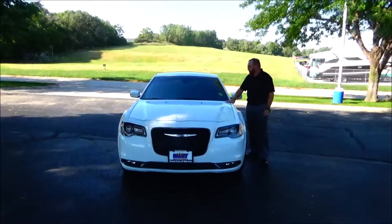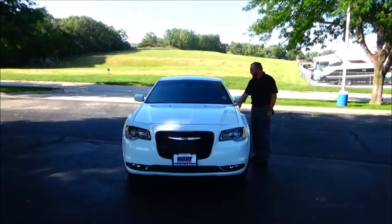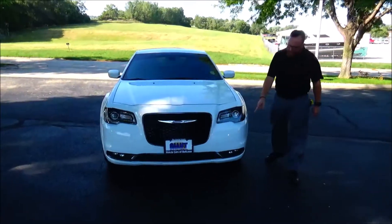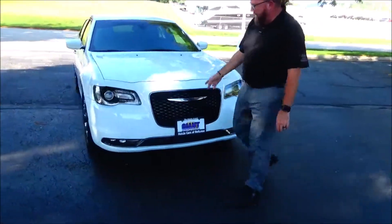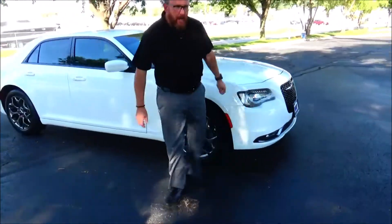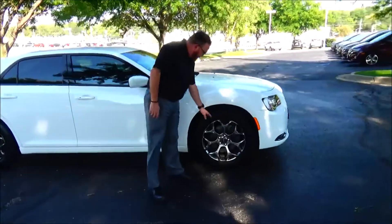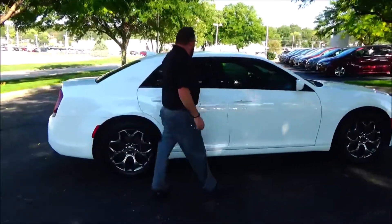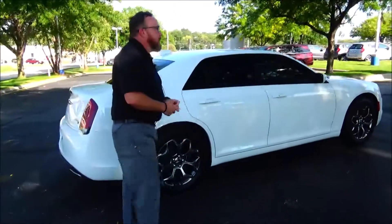Brian Kelly here for Honda Giant to show you this 2017 Chrysler 300S, just came in off trade. It's got 34,000 miles, five mile an hour bumpers front and back, blacked out grille, fog lights, LED style headlights, 19 inch alloy wheels, lots of tread on the tires, breakaway mirrors, reinforced door beams.